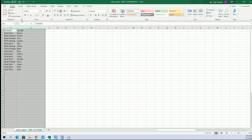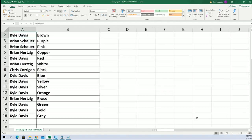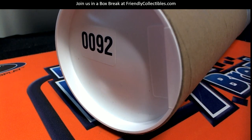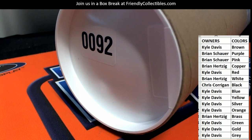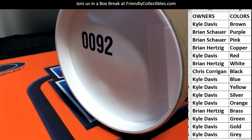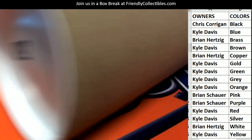Brown to gray. And of course we got 92 here, guys.